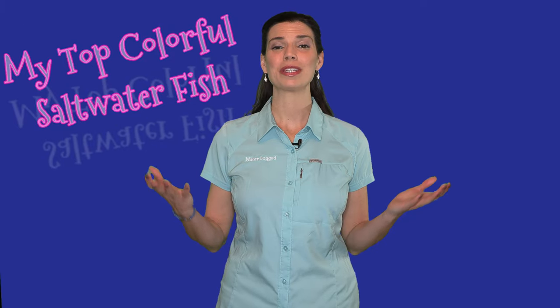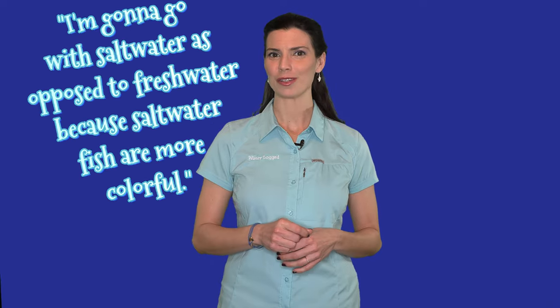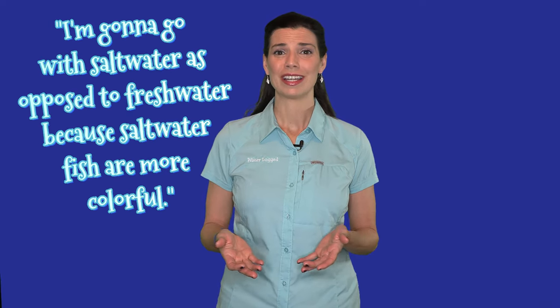Hillary here with Waterlogged on behalf of saltwateraquarium.com, and today I'm going to share with you some of my top colorful saltwater fish. Now if you are new to the hobby, you've probably heard people say they're going to go with saltwater as opposed to freshwater because saltwater fish are more colorful. Now that's not always true — there are some colorful freshwater fish — but in the case of today's fish, they definitely are more colorful.